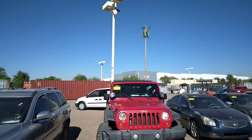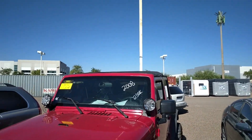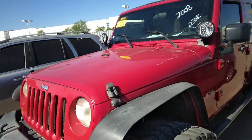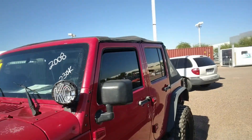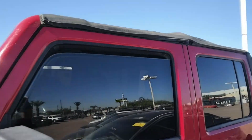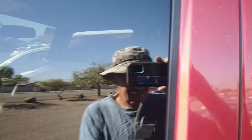Oh man, I wouldn't mind having that — a Jeep, 2008. TC lights. I think I'd probably put a winch on there. It's got big monster tires. What does that look like inside? Yeah, you can't really see it.